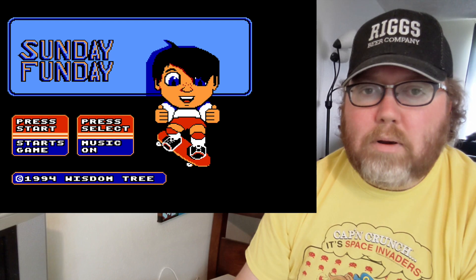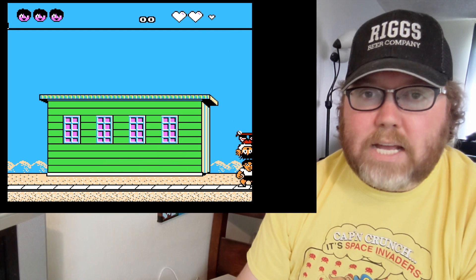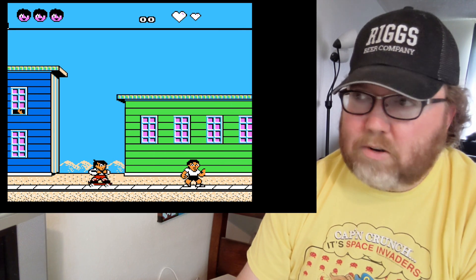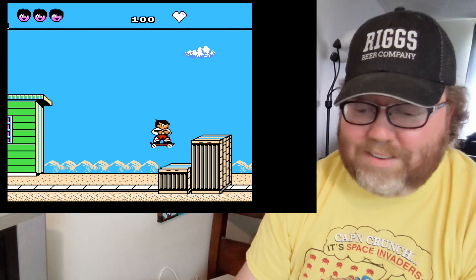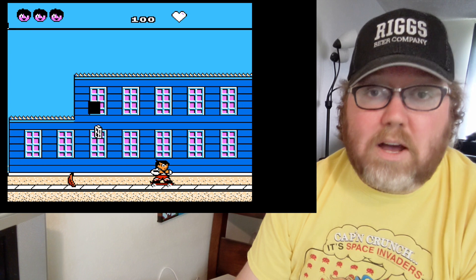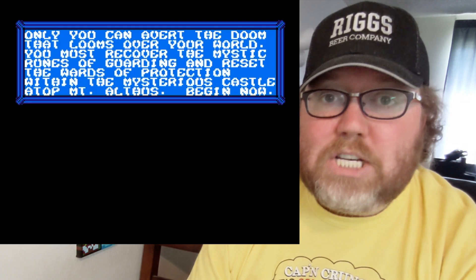We have Sunday Funday. Remember Menace Beach — we talked about that with the Color Dreams games. Well, they released it as Sunday Funday, which is the same game only instead of ninjas, it's other people trying to prevent you from going to church on Sunday on a skateboard in your casual weekend clothes. I have no idea, but it's a big no. It's an F.